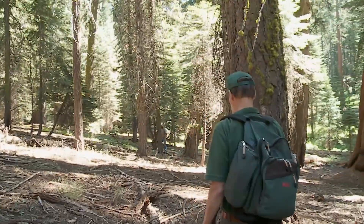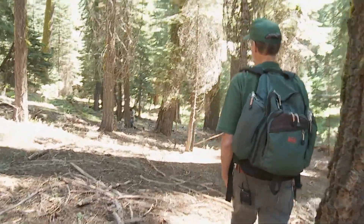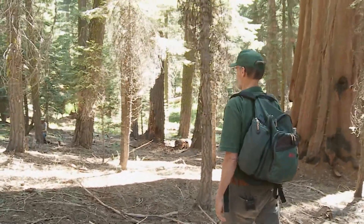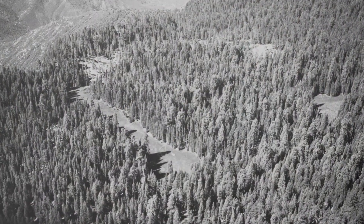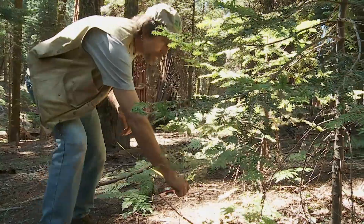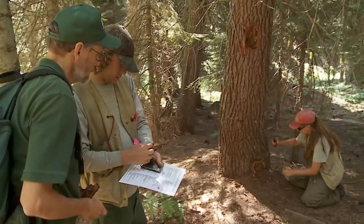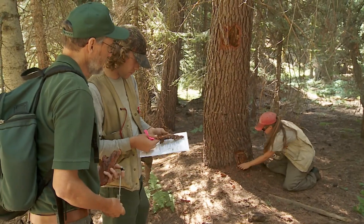Today we're here in one of the longest running annual resolution forest monitoring plots on Earth. I helped establish this plot about 30 years ago. At the time, we had no idea the kind of information we would get out of this that is related to climate change. We set up this plot where we just follow the fate of every single tree every single year as a way of better understanding what makes a forest work.